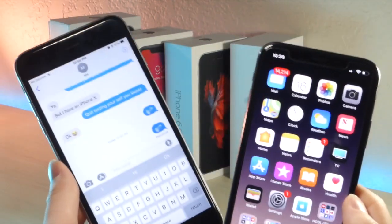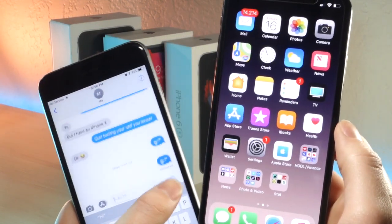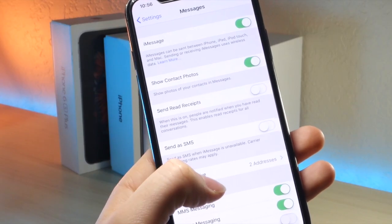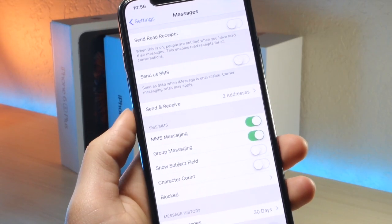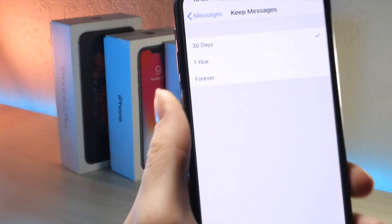What you can do is, if someone sends you a text, you still can't even save your phone. What you need to do is go ahead and hop into Settings on your iOS device, and you want to tap on Messages. You can see it's at the bottom, and then from here,